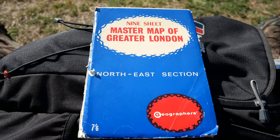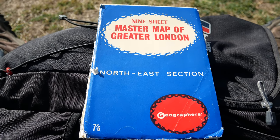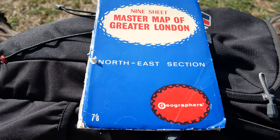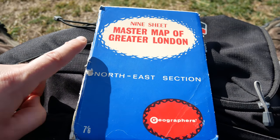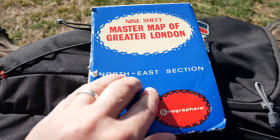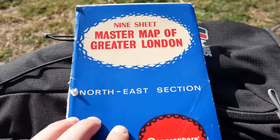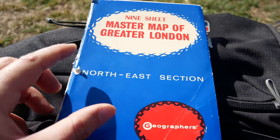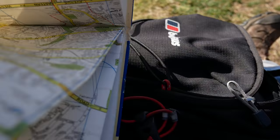So this is my map I'm using today. Look, you can see how old it is - it's got the price in old money, seven and six. It's the nine-sheet master map of Greater London, northeast section. Actually the best map I found of today's walk was in my master atlas of Greater London, but it's too big to bring out really.